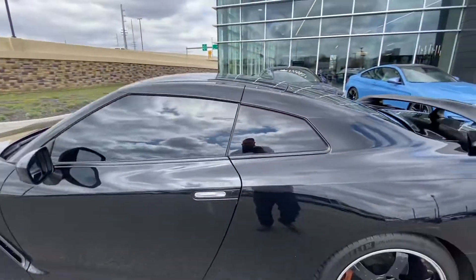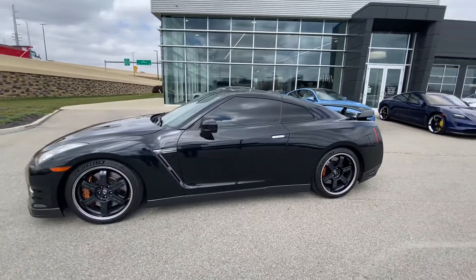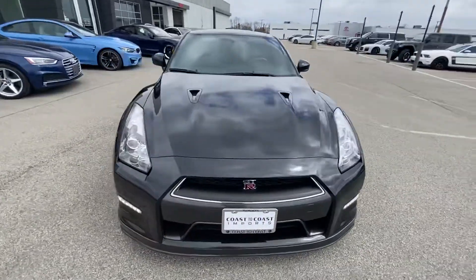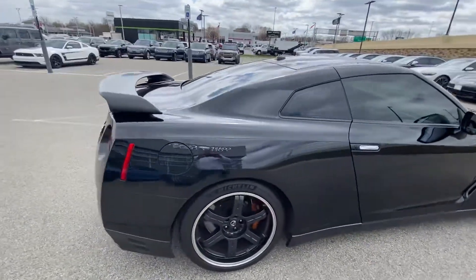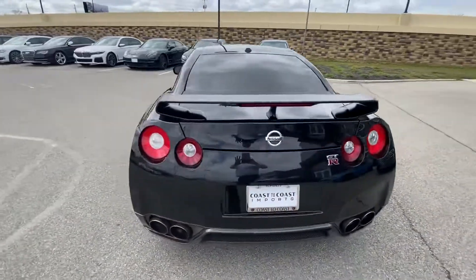Once again, this is a 2014 Nissan GT-R Black Edition. If you have any additional questions on this car, feel free to contact me at 317-431-9015. From everyone here at Coast to Coast Imports, thank you and have a great day.